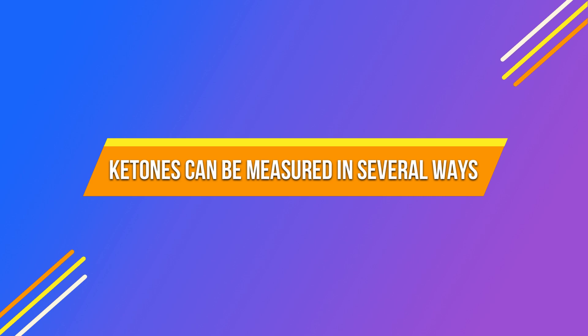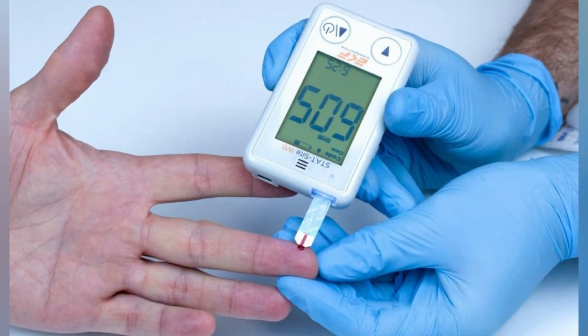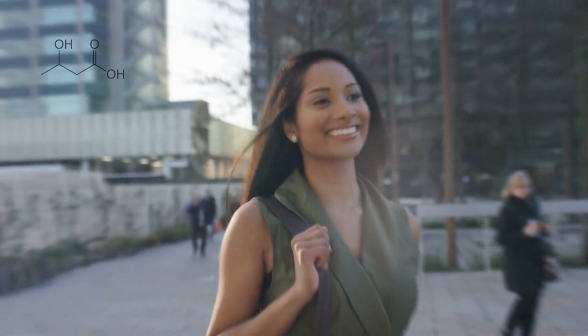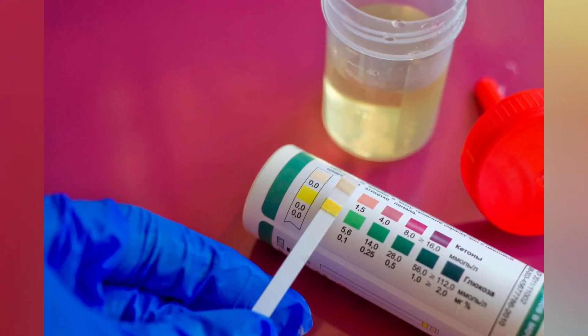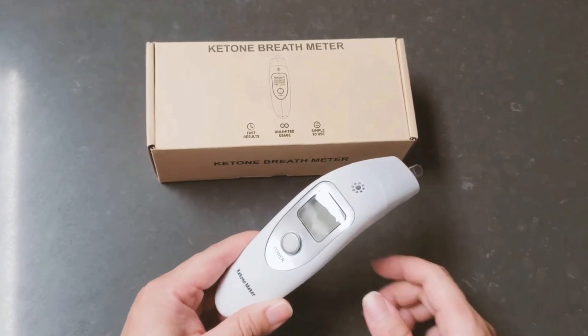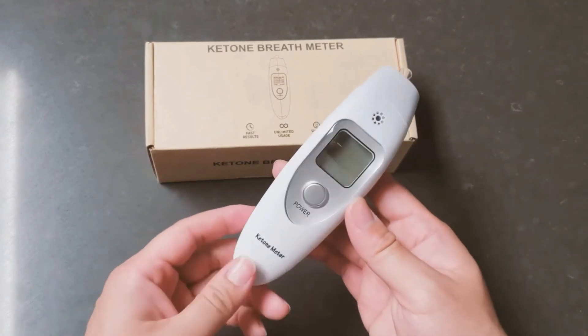Ketones can be measured in several ways. Blood ketone meters detect the presence of beta-hydroxybutyrate, the most abundant and stable ketone in the body. Urine ketone strips detect the presence of acetoacetate in the urine, which is a ketone excreted when the body produces more ketones than it requires. Breath ketone meters measure the amount of acetone in the breath, which is produced as a byproduct of ketone metabolism.